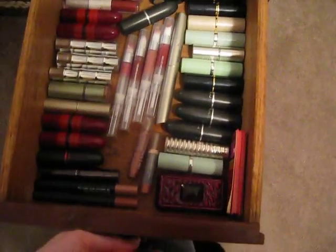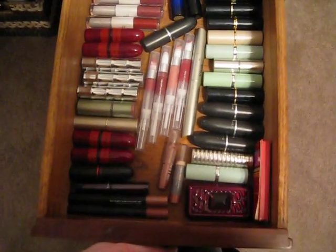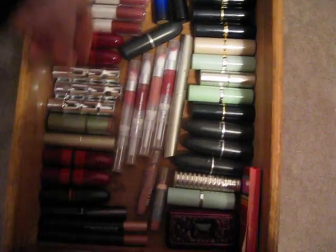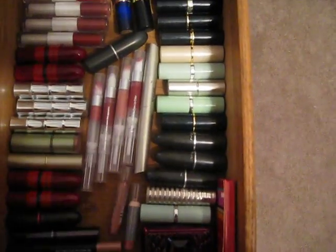This is my lipsticks. All different lipsticks, all in different orders as to how I use the colors. These are my most used colors on this side and not used as much over here.